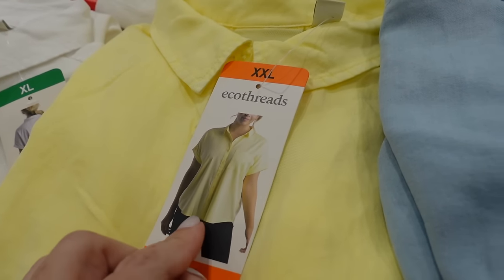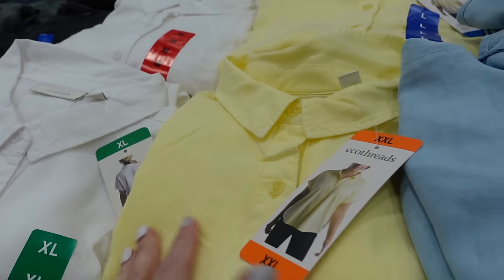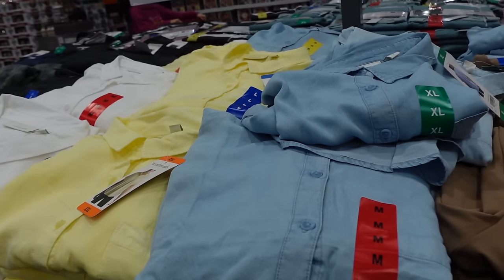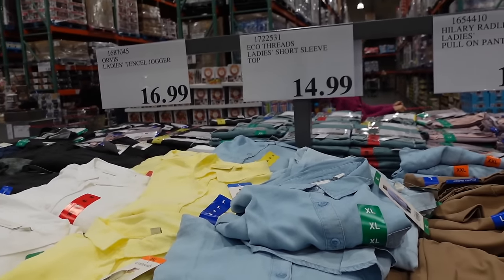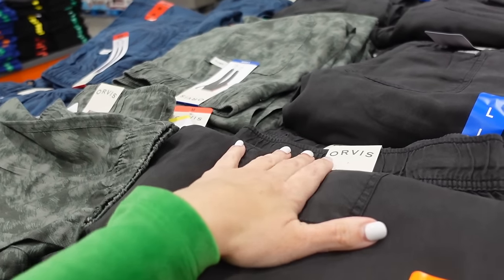New button down tops from Eco Thread — this one has a dolman sleeve with a pocket, scoops in the middle, and coverage in the back. Nice and lightweight. Available in yellow, white, and chambray — $14.99.